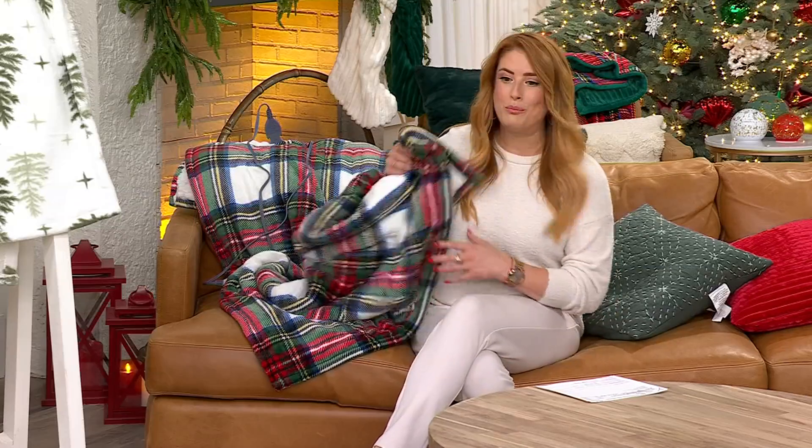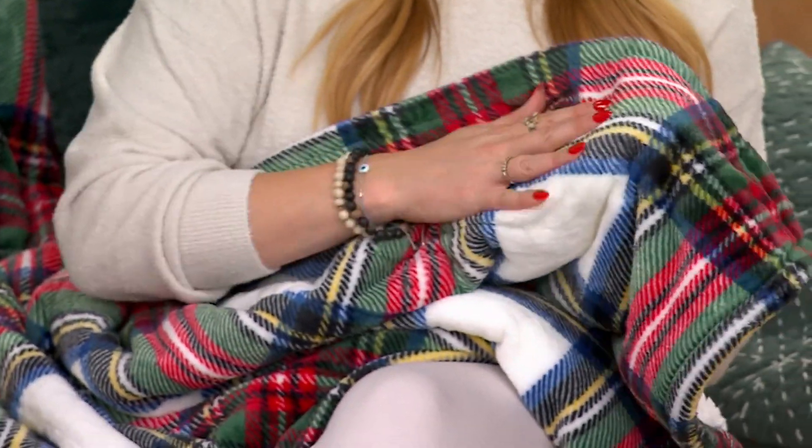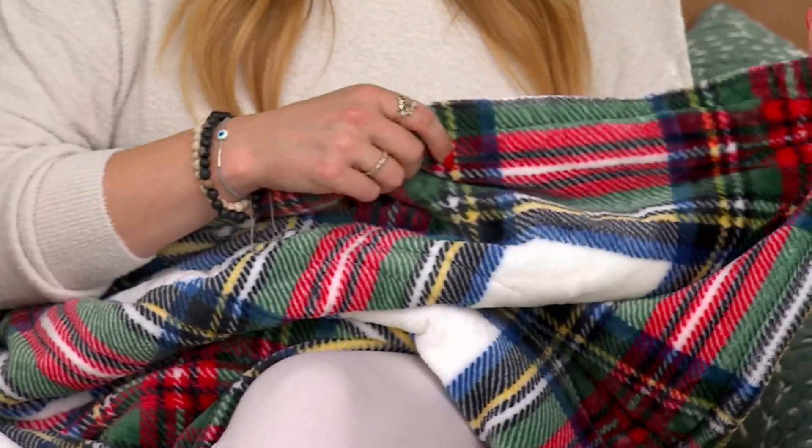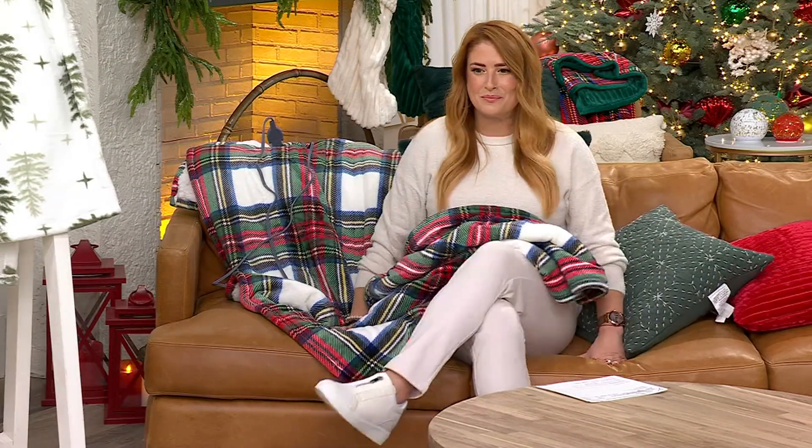Those wintry, blustery, chill-to-the-bone days are right around the corner. When nothing can warm you up and you feel like you need a hot shower, pull this out instead and shroud yourself in it. You have that lush plush sherpa on one side, the velvety printed side on the other, and the remote gives you six heat settings plus a timer, an on, and an off — very easy to use.